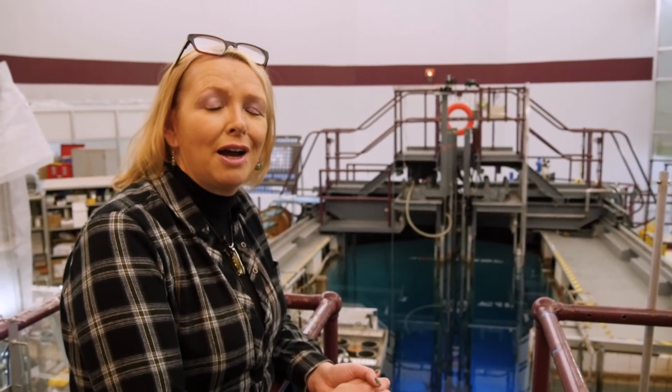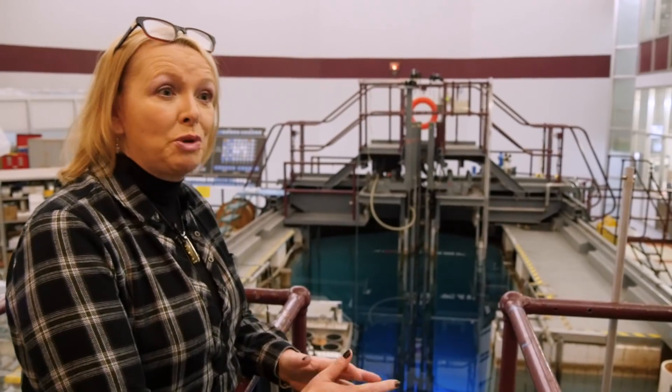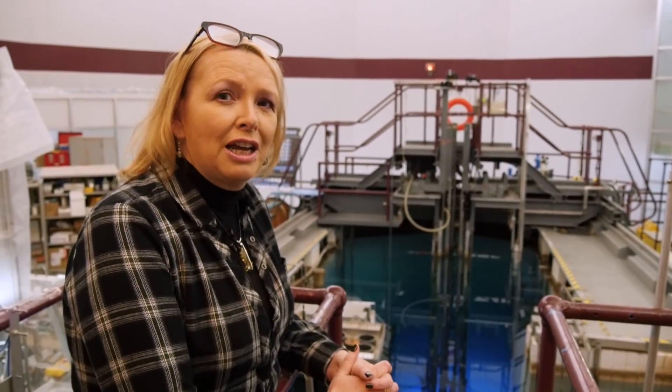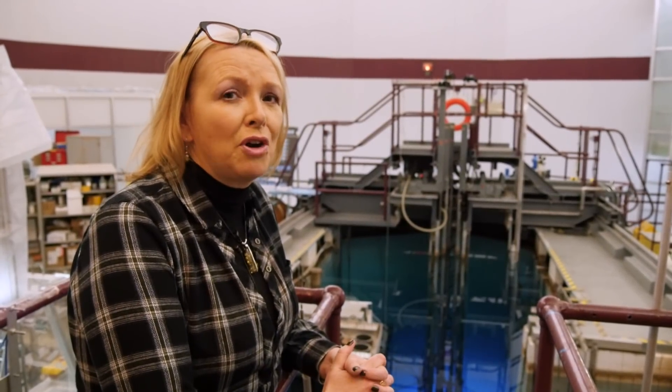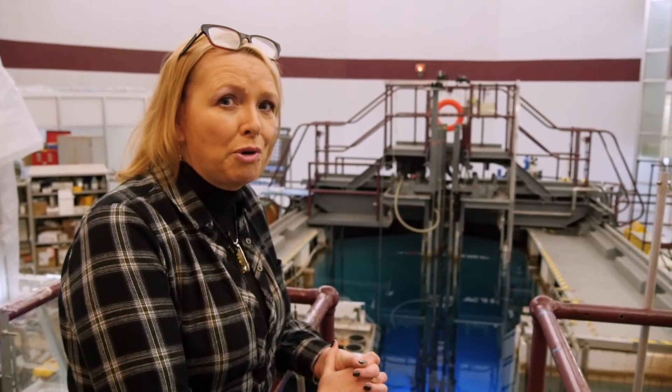We use the reactor for teaching. I have taught radiation and radioisotope methodology classes where we bring undergraduate and graduate students in here at least once a week, and they actually do experiments using the core. One of the great things about McMaster is that because we have this facility, our undergraduate and graduate experience is quite unique in Canada. When people graduate, they've already been in a nuclear facility and are quite experienced, making them more ready for the job market.